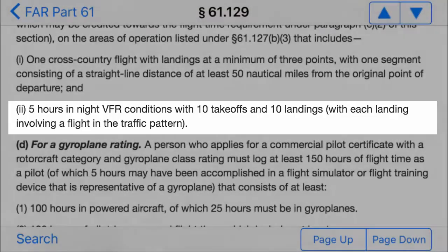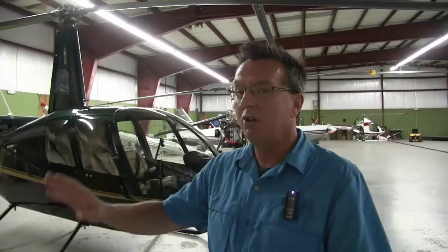Whether you're doing an initial commercial or an add-on commercial from a fixed-wing commercial, you still have to do the same requirements. If you're doing an initial and you're just going to do all your training in a helicopter, then it's not really that hard to figure out. You just go through what we just read and you have to have the required dual, the required solo, and the total time and the total PIC time.